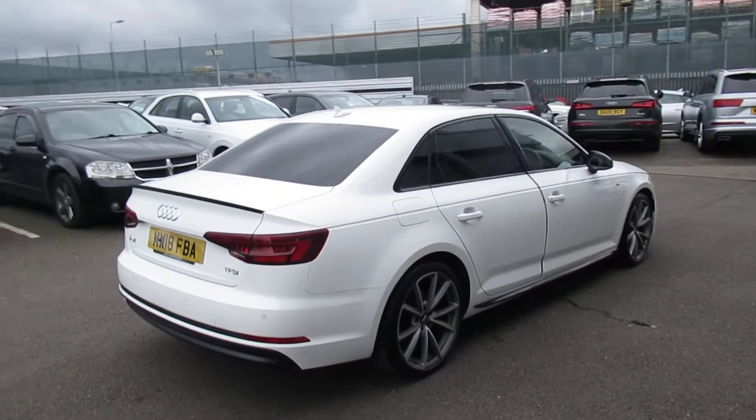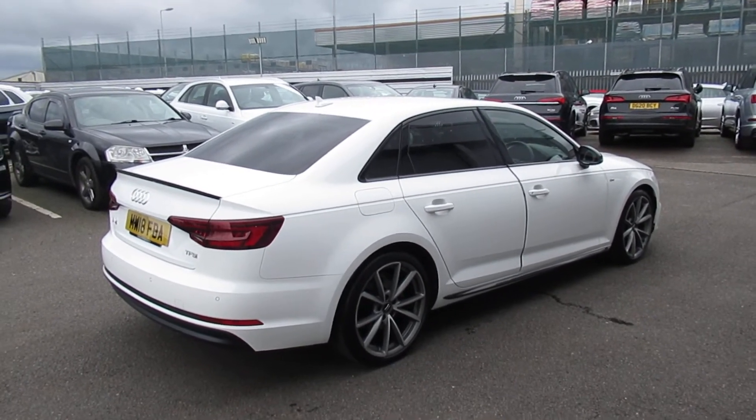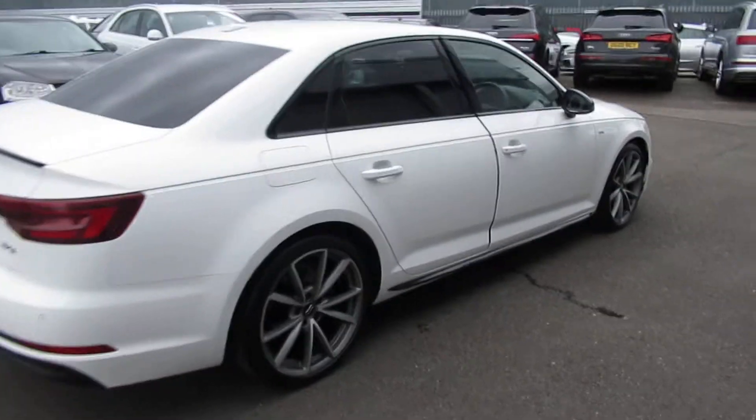This is an Audi Approved Used vehicle, so you will get the 145-point check, a minimum of one year's warranty, and a minimum of one year's roadside assistance.